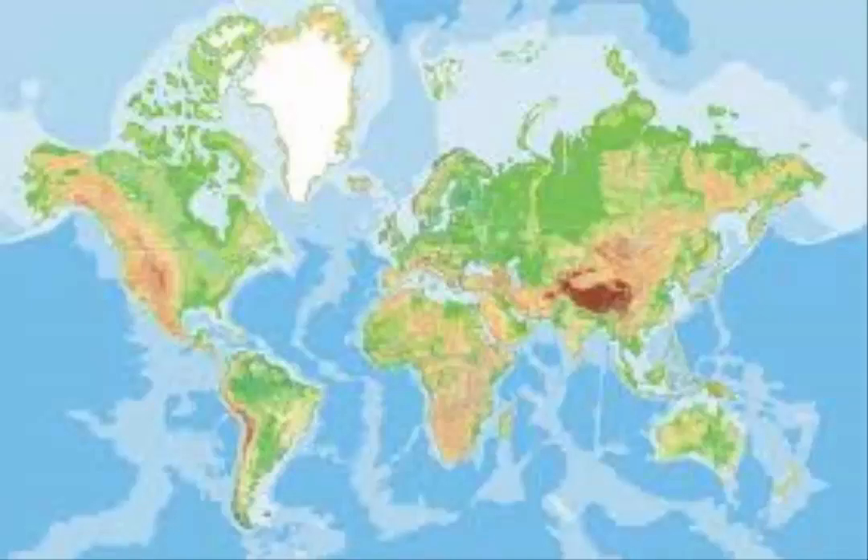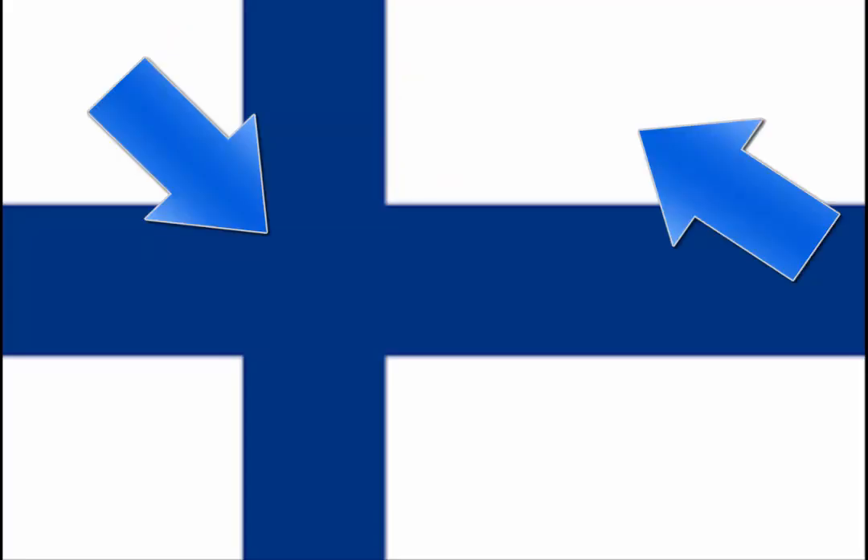Let's start with Finland's flag. Finland's flag has a white background with a blue Scandinavian cross symbol. The Scandinavian cross is like a plus sign offset toward the hoist side.